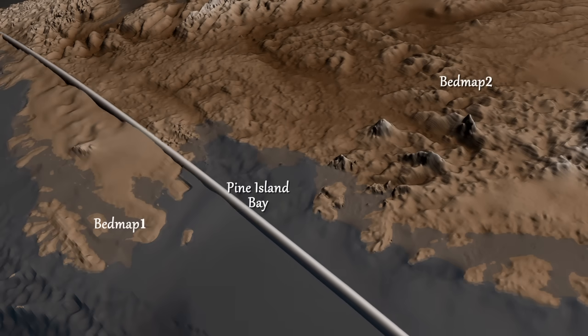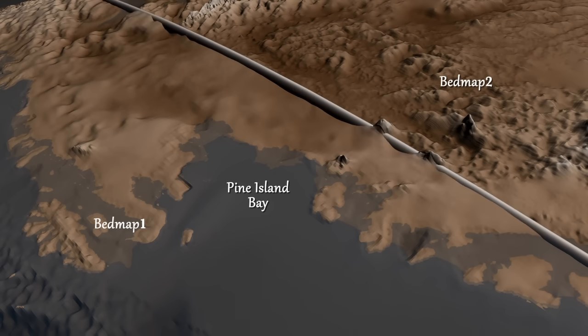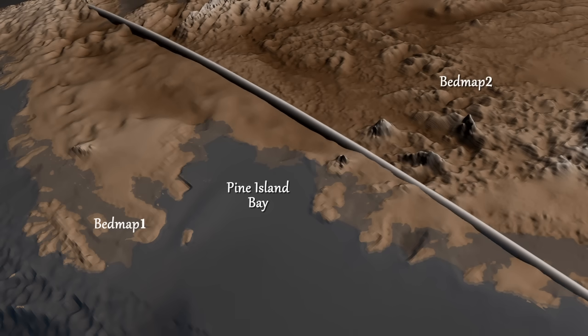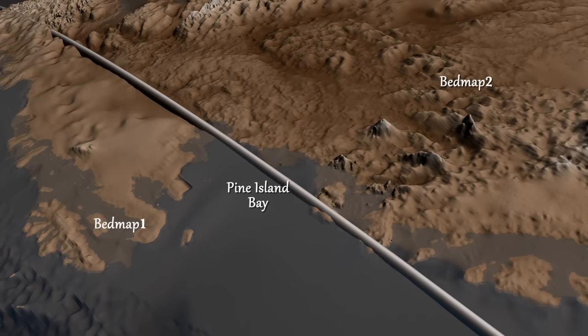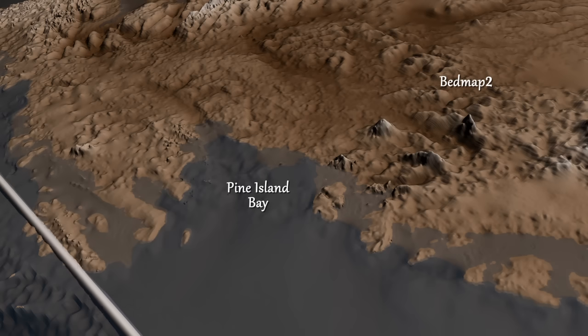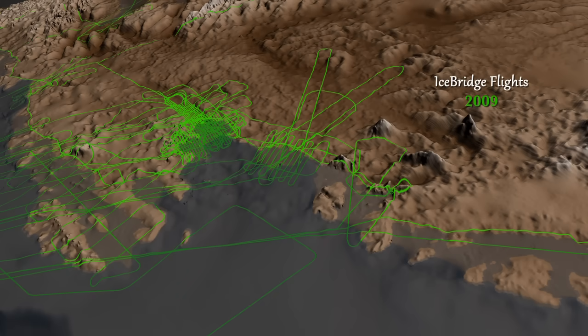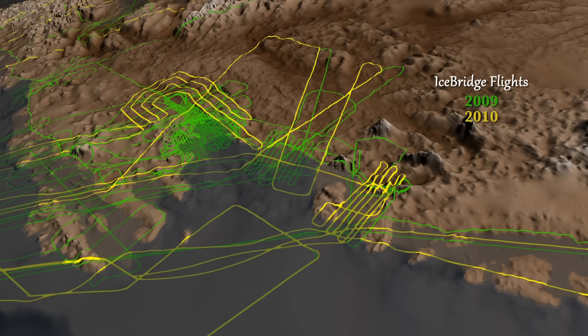builds on an earlier map released in 2001 and incorporates 25 million additional measurements taken over the past two decades from the ground, air, and space — including seven years of surface elevation readings from NASA's ICESat satellite and three years of laser and ice-penetrating radar data from a NASA airborne mission called Operation IceBridge.